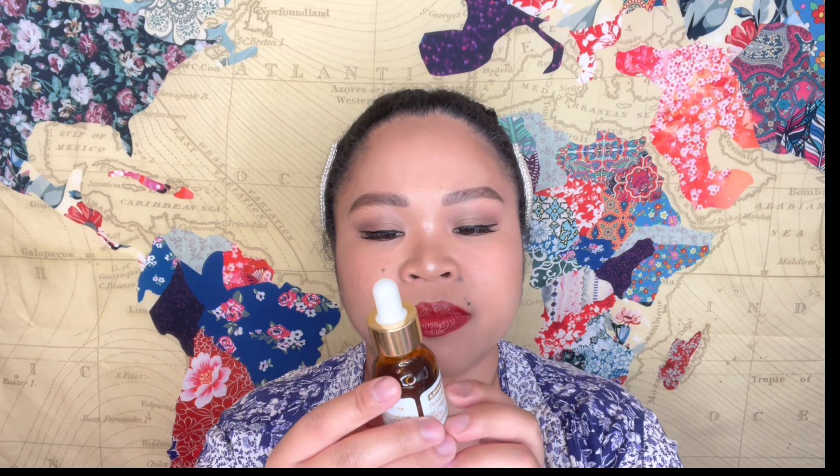I used the Norma Cea Translucent Loose Powder on my under eyes today. I like this one because it's similar to the Urban Decay All-Nighter, but it does have a little bit of tint even though it's labeled translucent — so it has a bit more color to it compared to the All-Nighter.